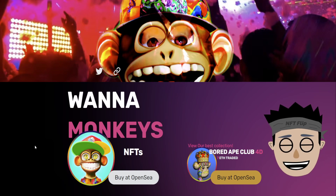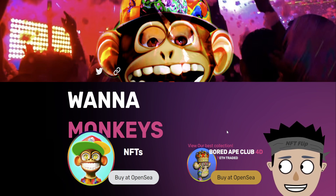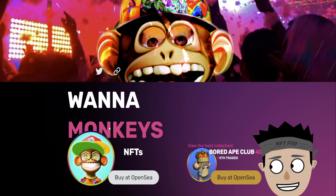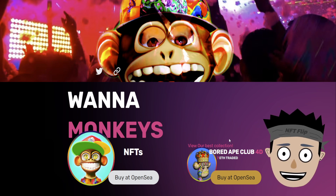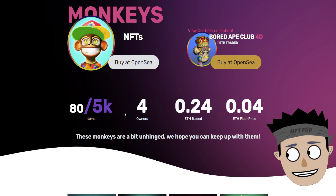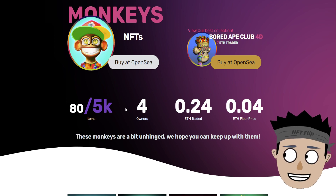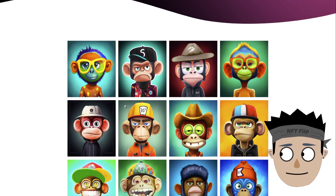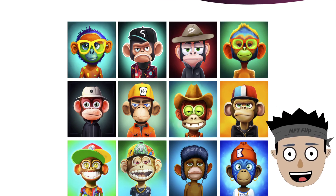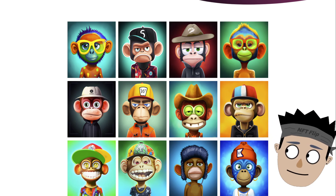This is the Wana Monkeys website. Wana Monkeys NFTs — buy at OpenSea, your best collection, Board Ape Club. 4D, 7 Ethereum traded. They not only have the Wana Monkeys but also the Board Ape Club 4D — 80 or 5k items for owners, 0.24 Ethereum traded, floor price of 0.04. These monkeys are a bit unhinged. This is their Wana Monkeys NFT — very 2D animated monkeys with different accessories like hair, hats, clothes, and eyeglasses.